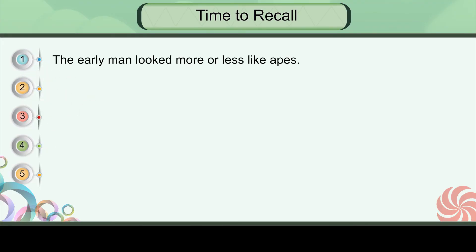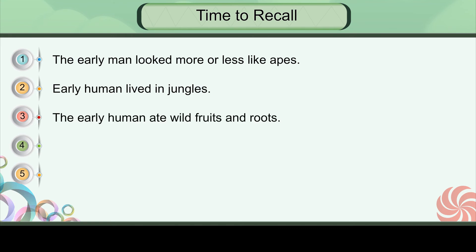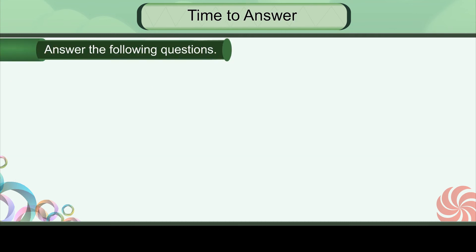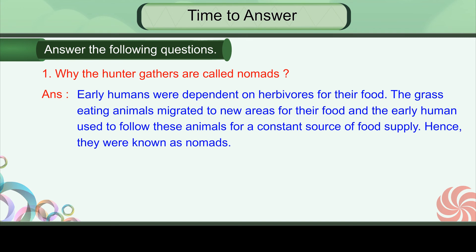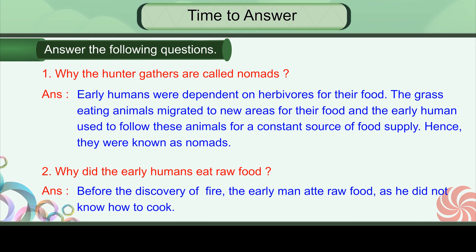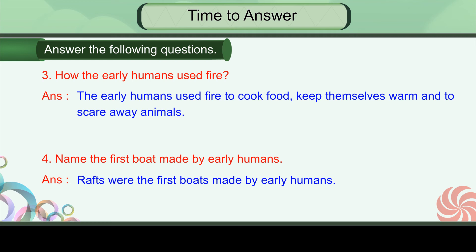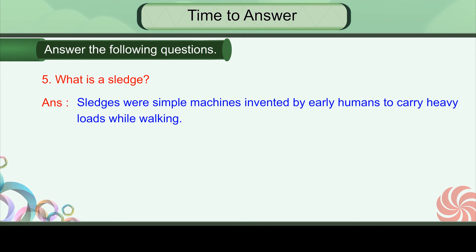Time to recall. The early man looked more or less like apes. Early humans lived in jungles. The early humans ate wild fruits and roots. Early humans travelled from place to place by foot. The early humans did not have clothes like us. Time to answer: Why are hunter-gatherers called nomads? Why did the early humans eat raw food? How did early humans use fire? Name the first boat made by early humans. What is a sledge?